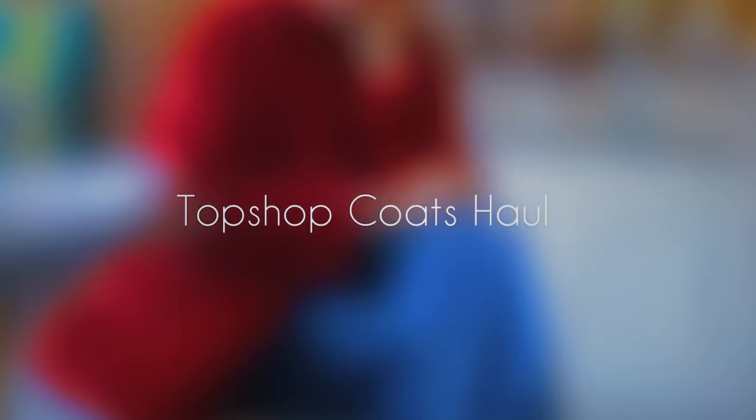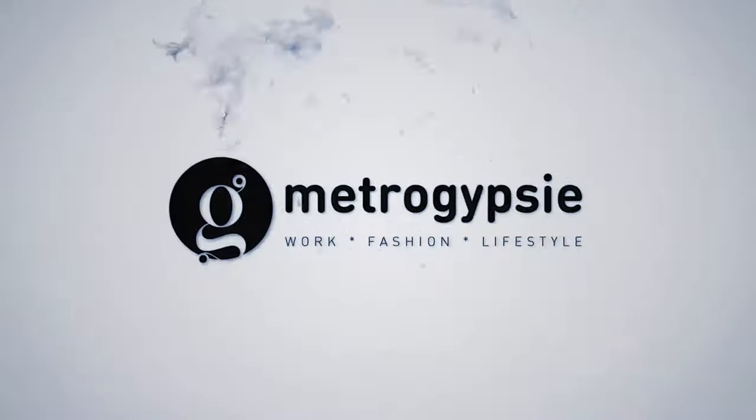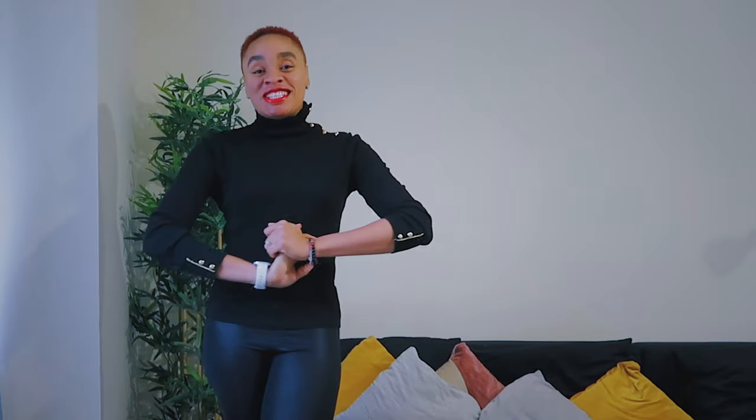In this video I'll be showing you my jacket haul from Topshop — about three jackets from there — and from ASOS, about two jackets. If this is something you want to see, sit back, relax and enjoy. Hi there, welcome to my channel. Today we're going to be looking at autumn jackets. I got a few from Topshop and a few from ASOS. I want to try them on for you so you can see what's out there.